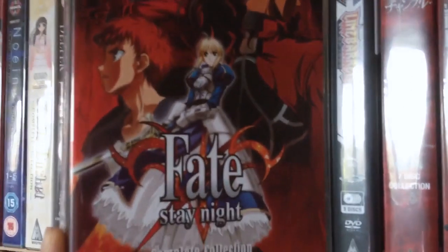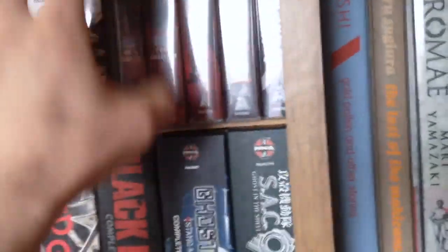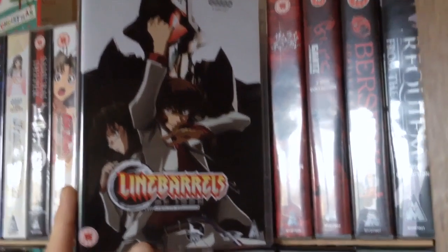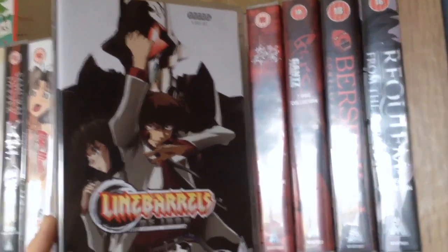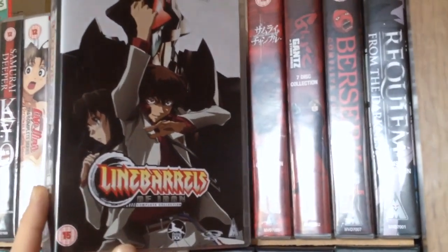Next we have Fate Stay Night, another thing I bought on the MVM deal of the week. I've heard many things about Fate Stay Night and Fate Zero, and obviously there's Unlimited Blade Works currently airing this season. But I'm going to start with this because I think it's the original series — this is where it all kind of started. Next we have Blade Barrels of Iron, also from the MVM deal of the week. I watched the first episode and really liked it so I decided to pick it up, though it might be a pretty terrible series because all the mechs are in CGI, and I'm not a massive fan of CGI, especially when it's not really implemented that well with traditional animation.